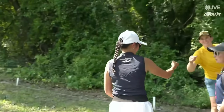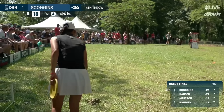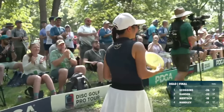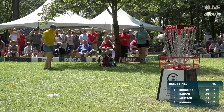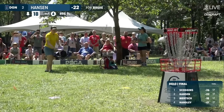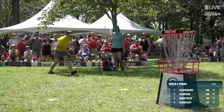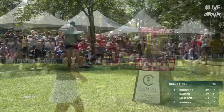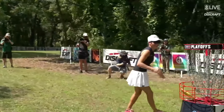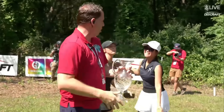Ella inside the circle, trying to close out with a birdie. Can she close it here? Doesn't need to — she's going to put it next to the bucket. That will secure the victory for Owen Scoggins. And even with a two-stroke swing likely here on the final hole, that will leave Owen with a two-stroke victory. But first, Ella Hanson — opportunity to close out with a birdie. Ella Hanson secures second place. And your Discraft Great Lakes Open champion: Owen Scoggins. Your 2023 Discraft Great Lakes Open champion, Owen Scoggins.